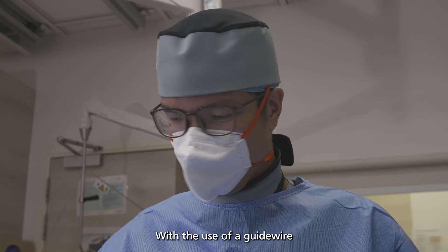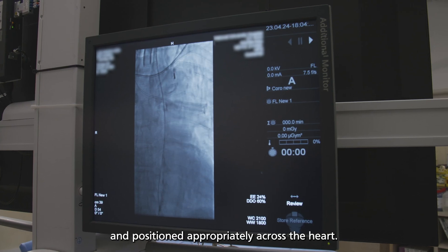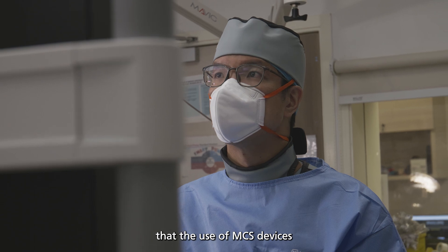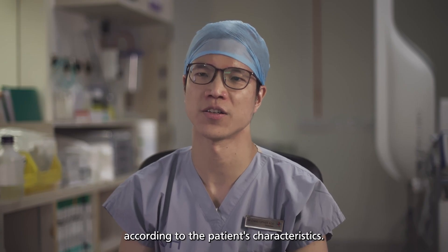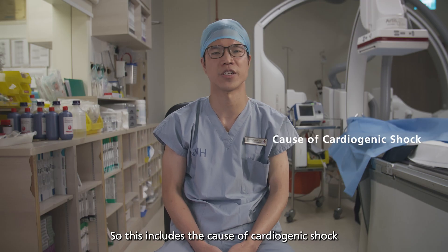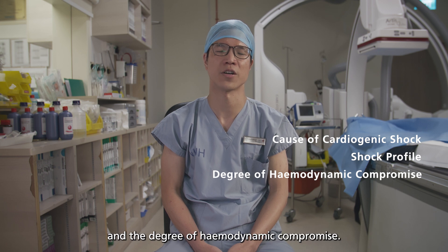With the use of a guide wire, these MCS devices are then inserted through the sheath and positioned appropriately across the heart. It is important that the use of MCS devices must be tailored and individualised according to the patient's characteristics, including the cause of cardiogenic shock, the shock profile, and the degree of hemodynamic compromise.